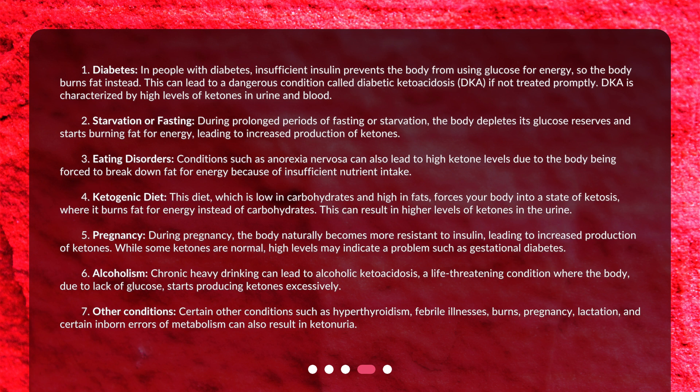5. Pregnancy: During pregnancy, the body naturally becomes more resistant to insulin, leading to increased production of ketones. While some ketones are normal, high levels may indicate a problem such as gestational diabetes.